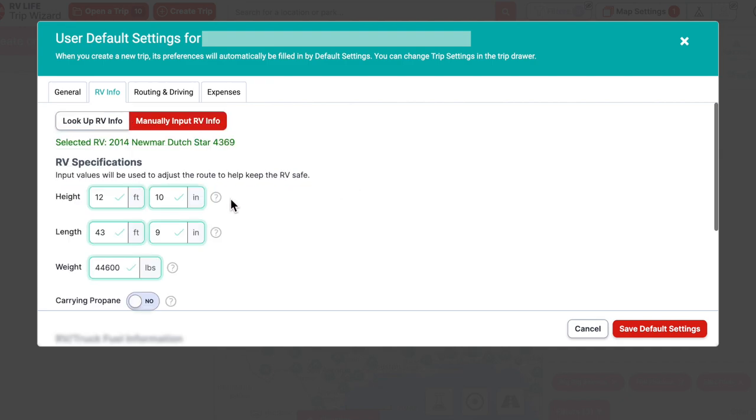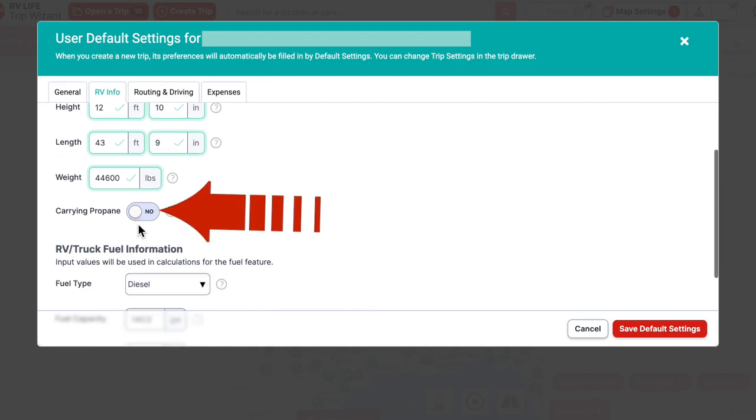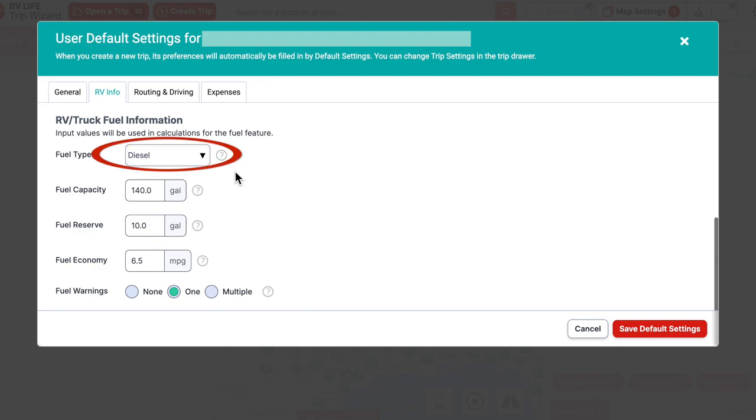You can see the weight is the maximum at 44,600 lbs — last time we had ours weighed it was about 41,900, so we're underweight, which is nice. If you're carrying propane, definitely click that option too because some tunnels don't allow it. Fill in your fuel type — Mark plugged in our 140-gallon capacity, reserve of 10, and we get about 6.5 miles per gallon. We set a fuel warning when planning, though we usually fill up around halfway anyway to keep fuel topped off and to make sure Mark gets up and walks.